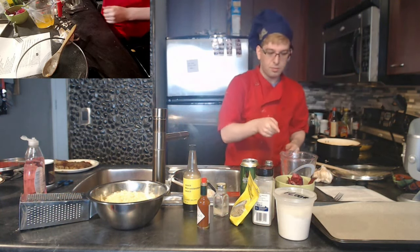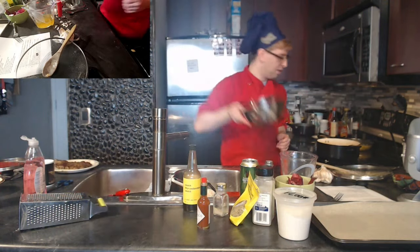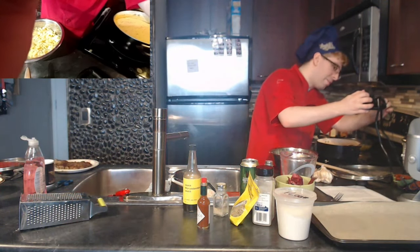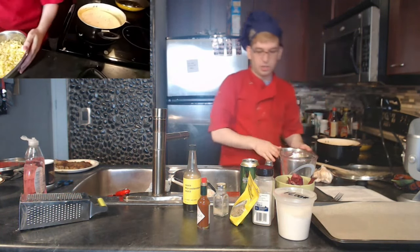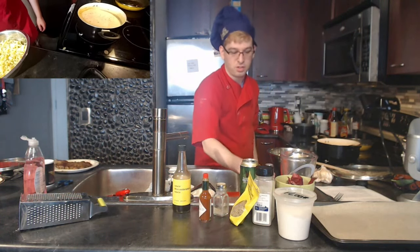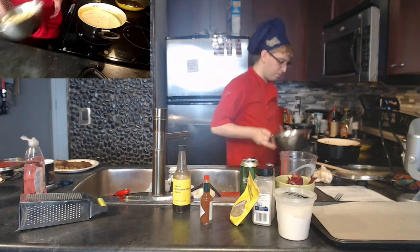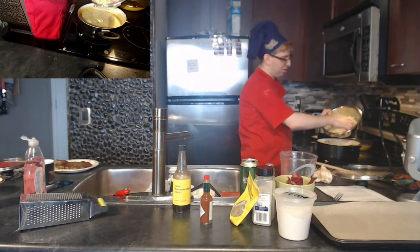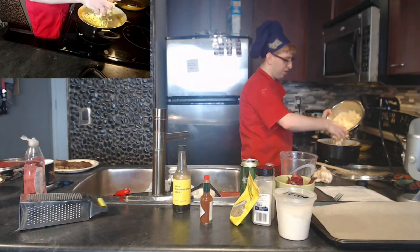Now we've got cheese, beer, Worcestershire sauce, Tabasco, and salt and pepper ready to go into the soup for the final additions. Turning the soup up a bit. We're almost done — this is going to be delicious.